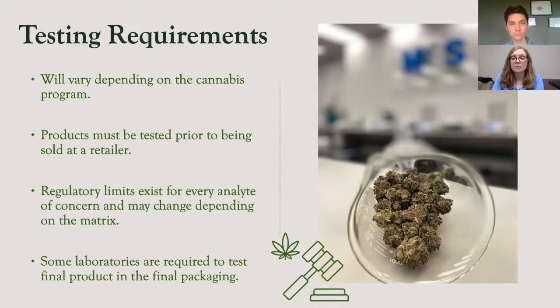Different states have set different limits for analytes of interest, and any product tested must be free of those contaminants above the regulatory limit. These limits have been determined based on current knowledge and understanding of the analytes of interest and their danger to humans if ingested, inhaled, or applied to the body. Because of differences in pharmacology, regulatory limits may sometimes vary based on whether the product is being inhaled or ingested. Additionally, some laboratories are required to test product in its final packaging — a rule implemented in Florida — as we have seen instances where packaging processes have added microbials or even leached out contaminants such as metals or residual solvents.